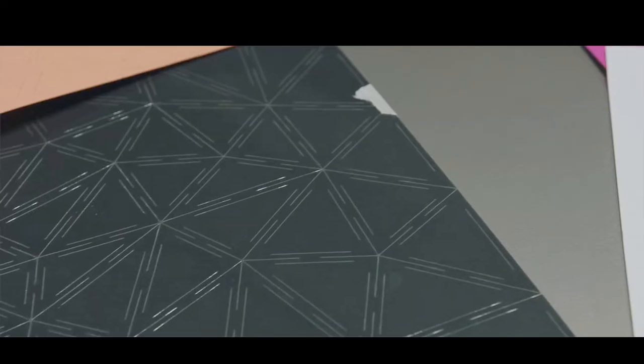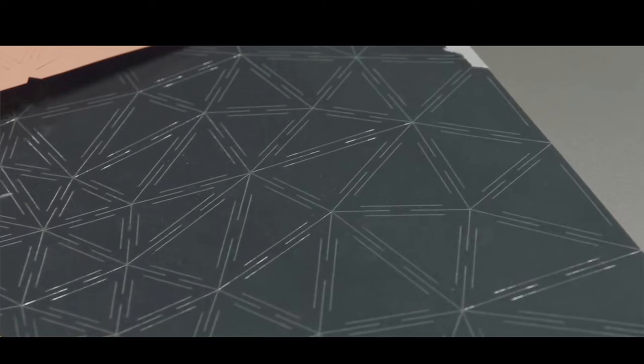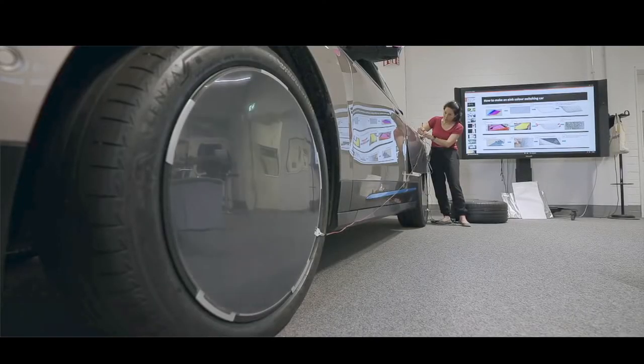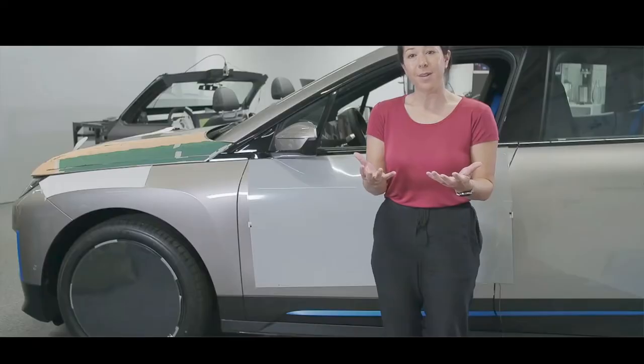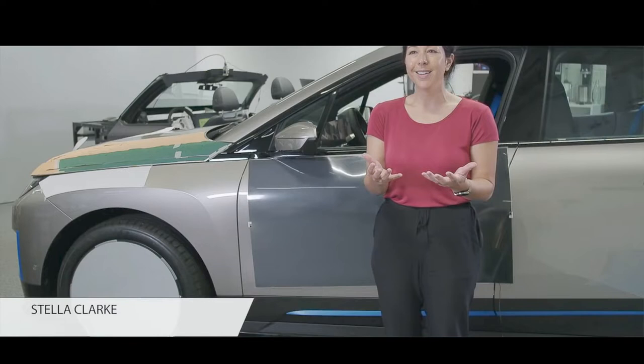The fluid color changes are made possible by a specially developed body wrap that is tailored precisely to the contours of the all-electric sports activity vehicle from BMW. When stimulated by electrical signals, the electrophoretic technology brings different color pigments to the surface, causing the body skin to take on the desired coloration.